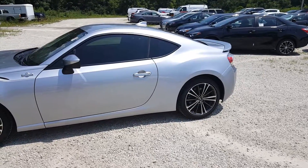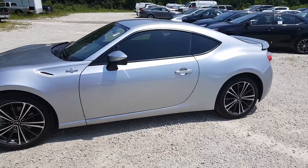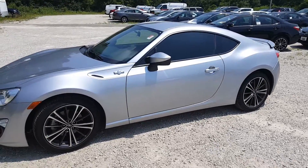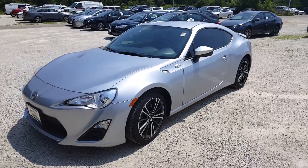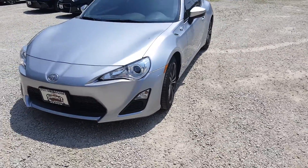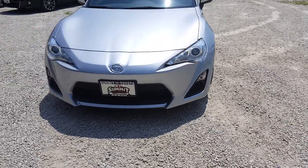This is David Datsko from Summit Toyota of Akron showing the Scion FR-S. It's got the two-liter four-cylinder boxer engine, 17-inch alloy wheels, and a very sporty front design.